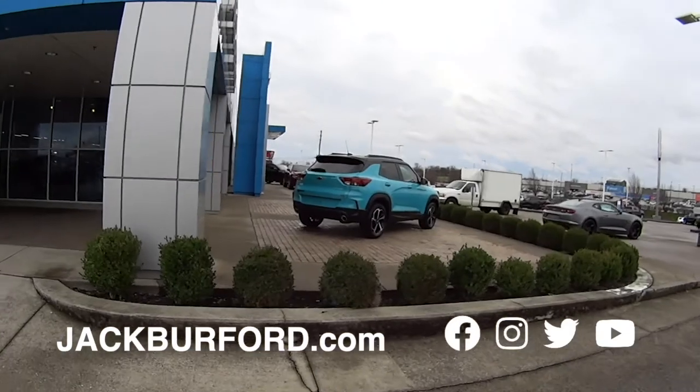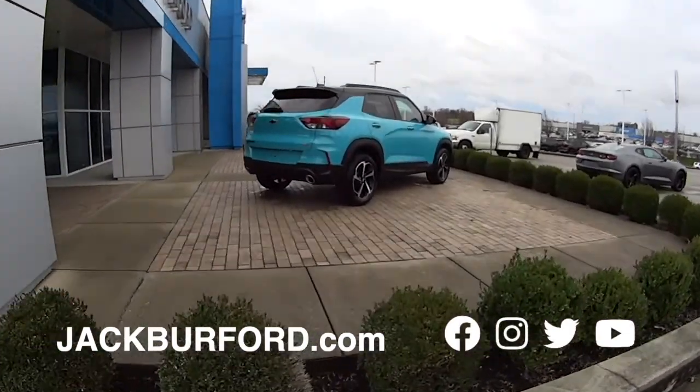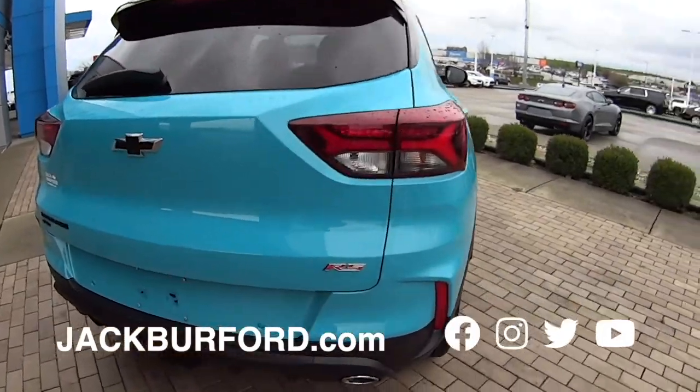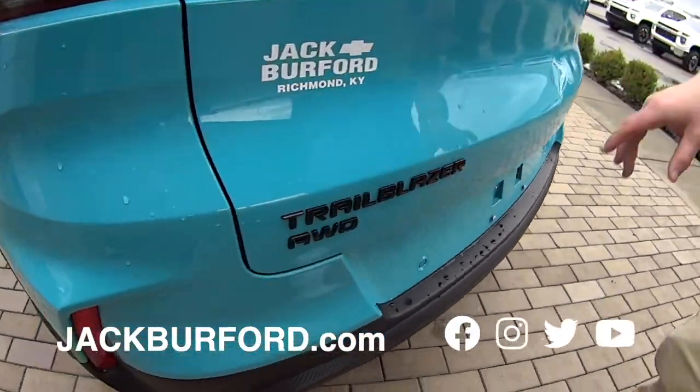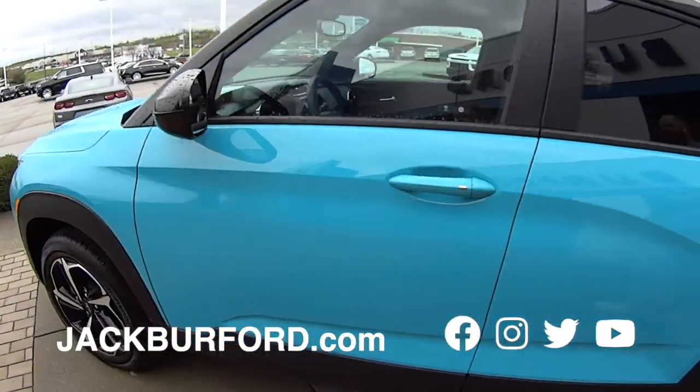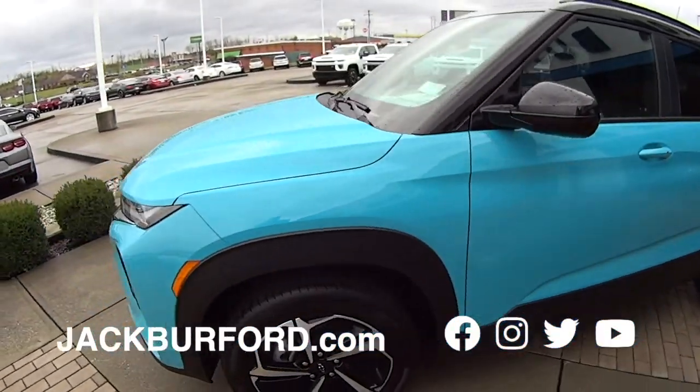Look at that TrailBlazer — it's sharp. Got a blue color. That stands out, folks. Right now you could be the first one in the area with this blue. Look at the black badging against that blue. All-wheel drive. It's got the maximized room inside. Beautiful.